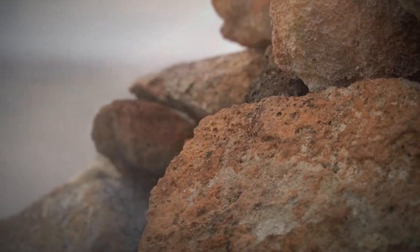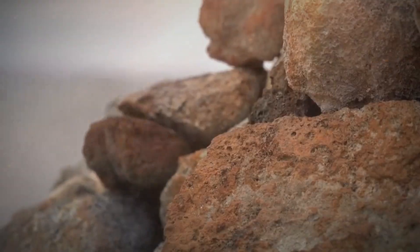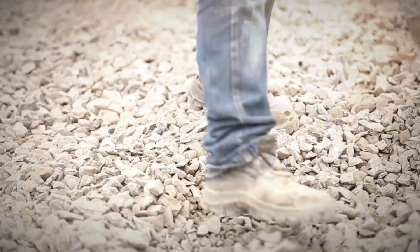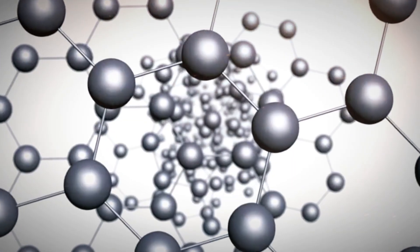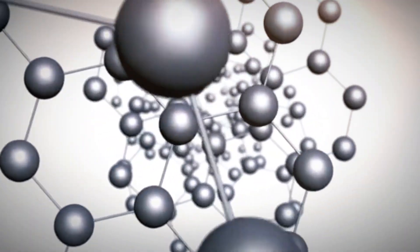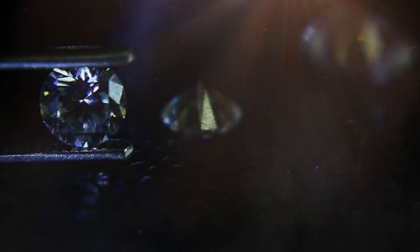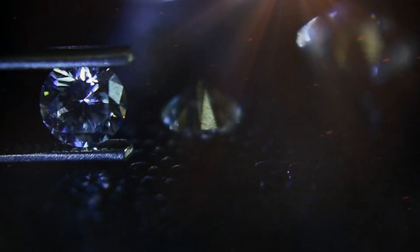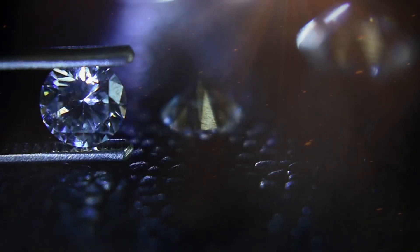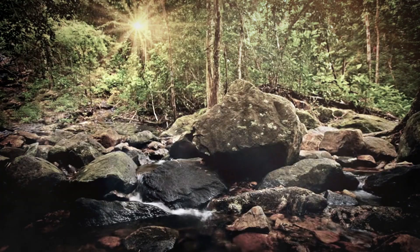Every rock has a history — a journey formed by pressure, heat, and time. Some become building blocks, others are crushed into gravel. But a few, by chance or by destiny, carry the unmatched hardness and brilliance of carbon atoms locked in a perfect crystal structure. These are the diamonds that lie in silence, waiting for someone with the patience to find them, the wisdom to recognize them, and the respect to treat them with care. For those willing to look closely, nature still whispers its secrets under the weight of ordinary rocks.